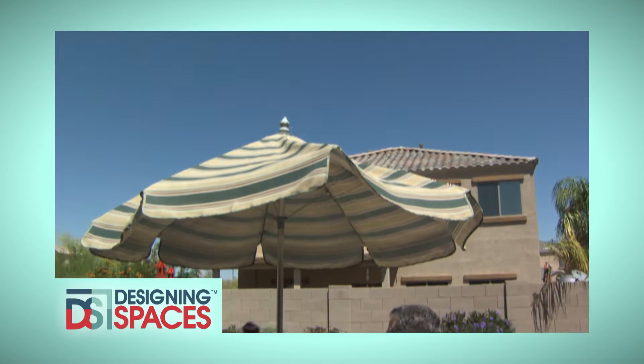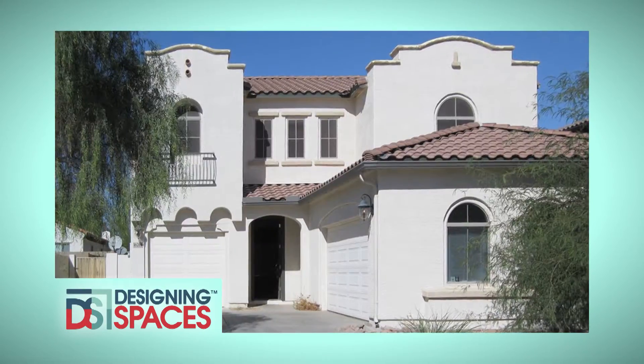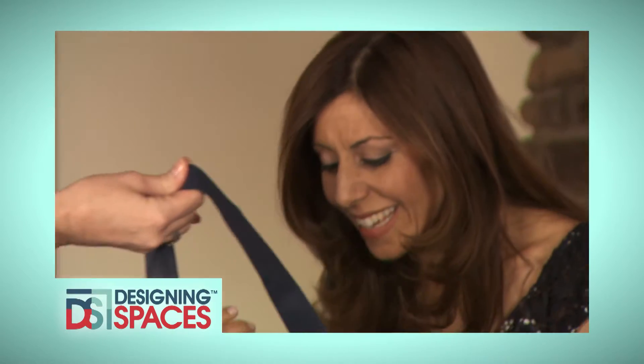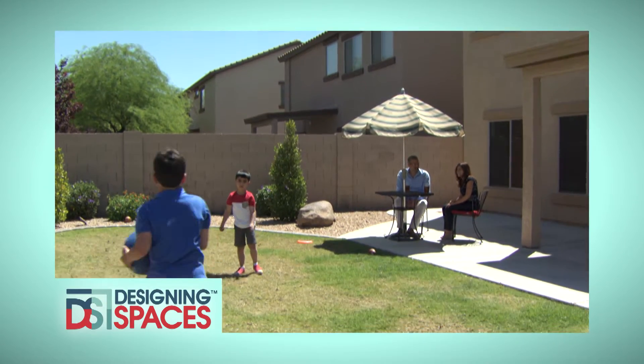Renting a home has become a hassle-free, low-commitment experience that offers all of the perks of buying and more. We'll take a look and see firsthand how renting equals flexibility. This is the show all about you and your space, your home and surroundings. We are Designing Spaces.